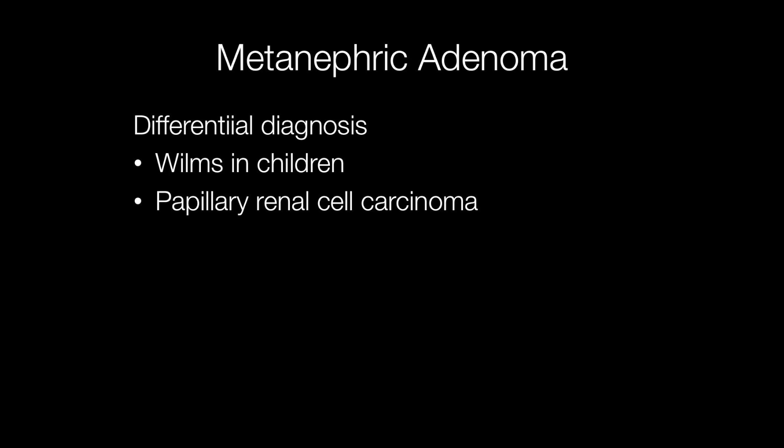In children the main differential diagnosis of a metanephric adenoma is a Wilms tumour, but in adults the differential diagnosis would be a papillary renal cell carcinoma type 1.